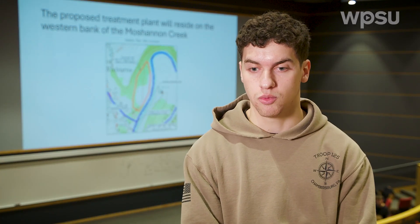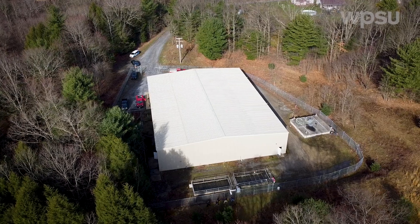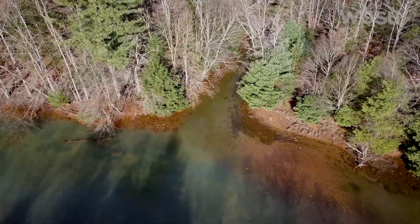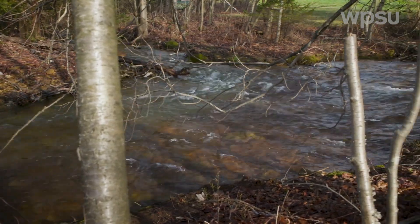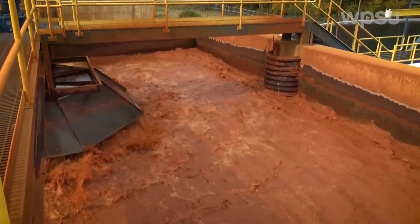The place we're going to put the plant is right on the shore of the Moshannon Creek, beside the existing wastewater treatment facility — one large parcel, all woods, no houses to remove. Discharges into the creek can reach volumes of 3,000 gallons per minute, so the students propose active treatment plants that can aggressively treat high volumes of acid mine drainage.